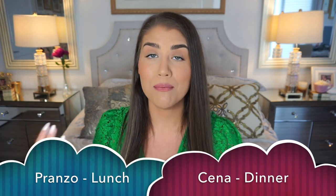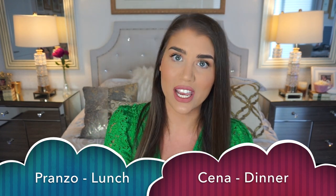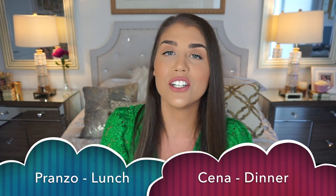For ordering off of a lunch or dinner menu, you should know that lunch is called pranzo and dinner is cena. Pranzo is lunch, cena is dinner. Now let's learn the types of restaurants — these are usually restaurants open for lunch or dinner in Italy.